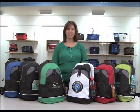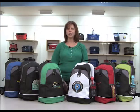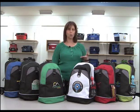Hi, I'm Allison, here to introduce you to the Canyon Backpack, available in Royal Blue, Black, Kelly Green, White, Red, and Apple Green.